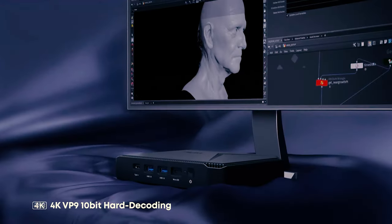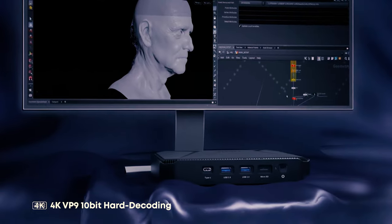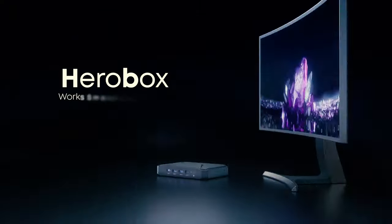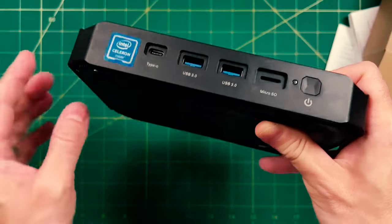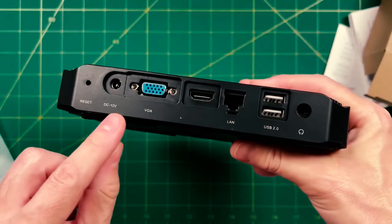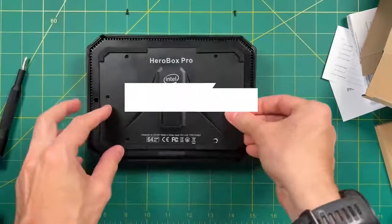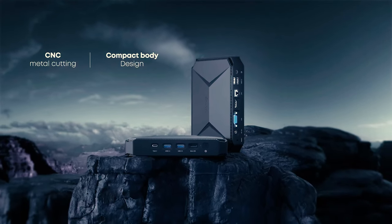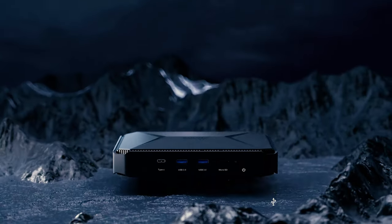Additionally, the HeroBox Pro allows for expandable storage within the mini desktop box that can be expanded in multiple ways and also supports a TF card for added ease of use. The PC pack is extremely powerful with a transmission frequency speed of 450 Mbps. Overall, this box is a great home investment that will help you get work done smoothly and swiftly.